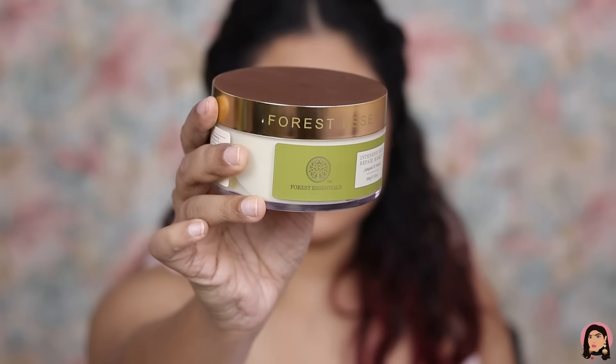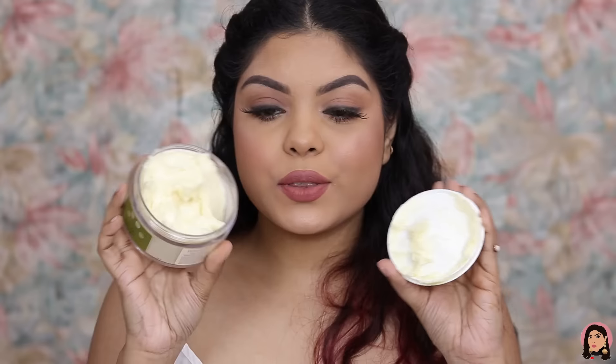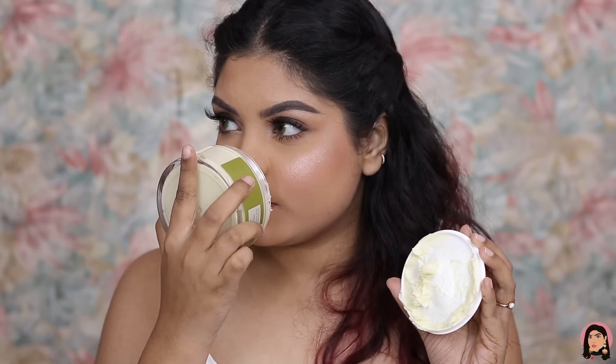The first product is a luxury item from Forest Essentials. I've tried their skincare before — like their Kashmiri face wash — and this time I wanted to try their Intensive Hair Repair Mask. I have dry hair, and in winter hair gets more dry and frizzy. The packaging is a cardboard box with a large flat jar inside, and it looks really luxurious with all the details on the packaging.